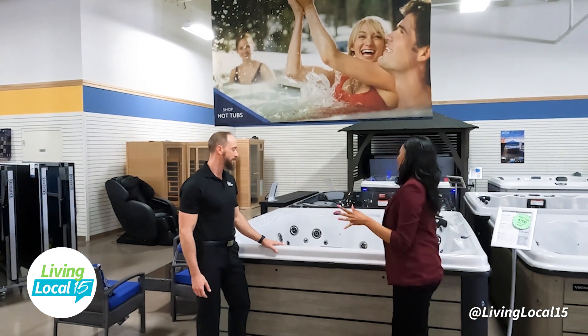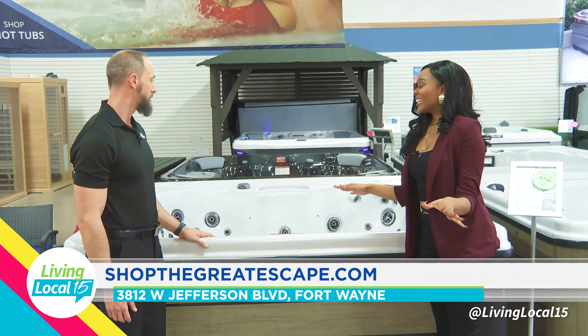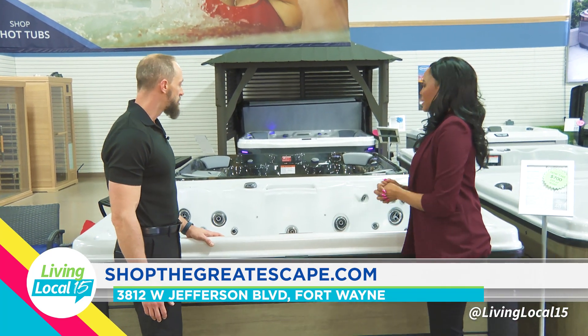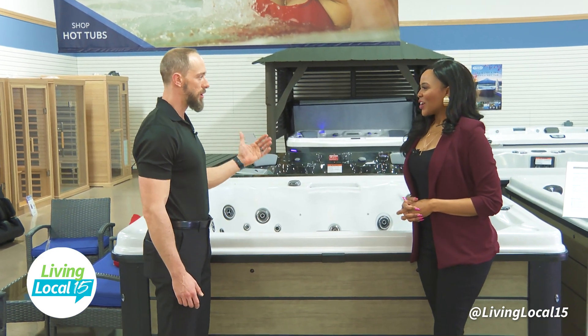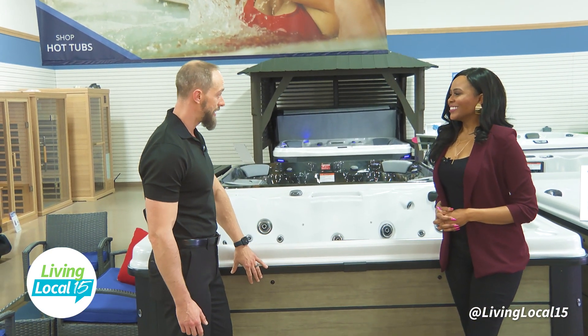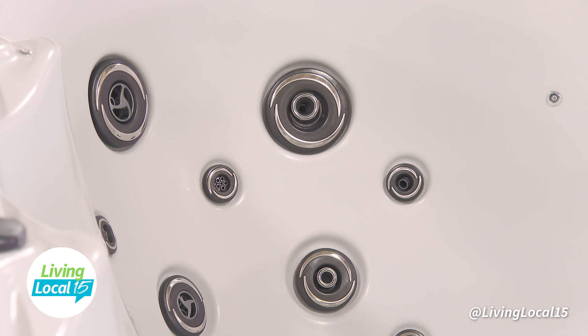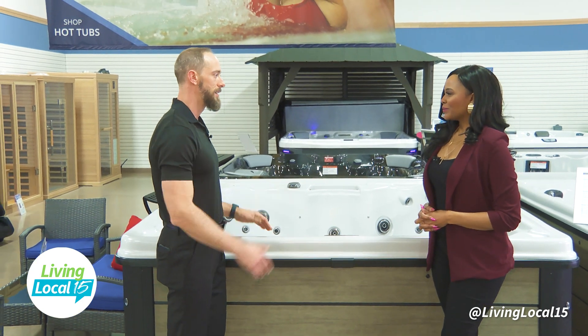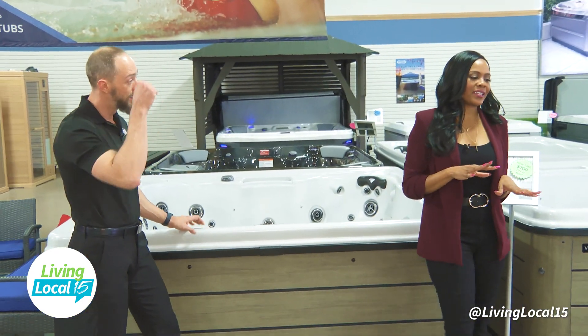This one is like a party tub — for real. It's huge! It seats seven to eight people. It has LED lights, water features, and exterior lighting so you can see getting in and out. This brand specifically is made right up in Michigan, so getting parts is really easy. This unit has 61 jets and is just under eight feet square.